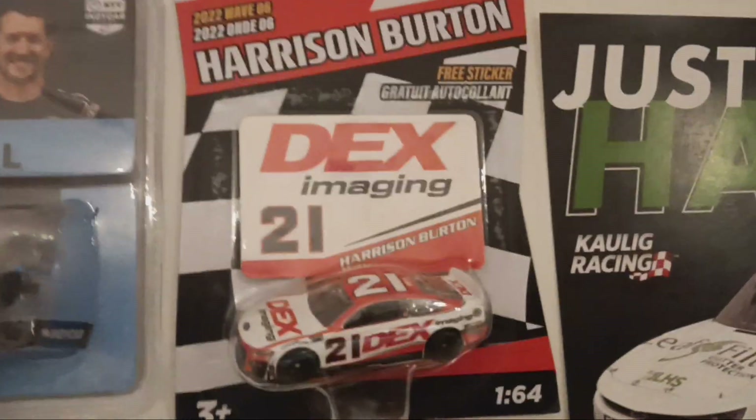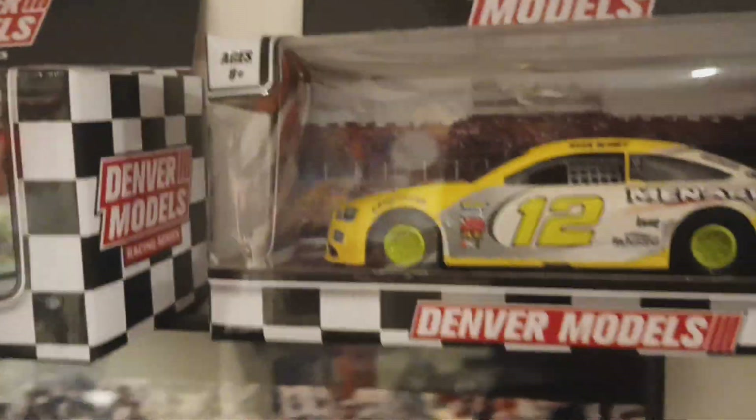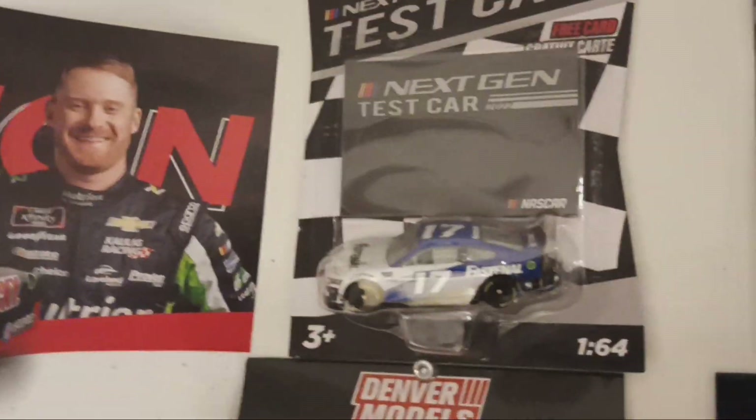Here we have our first NASCAR piece — Harrison Burton's 2022 Wood Brothers 21. Here are some 1:43 scales I got at Menards a few years ago, then a couple of random 1:64s. I do like to keep the Authentics in the packaging. There's a little Mark Martin car, a 1:43 Dale Earnhardt pullback.